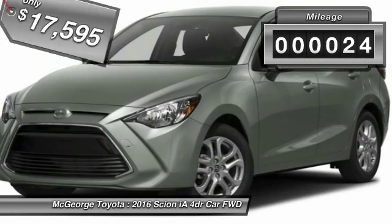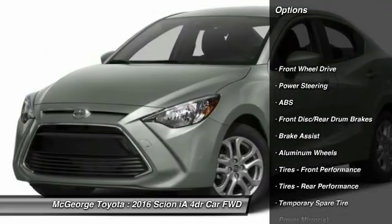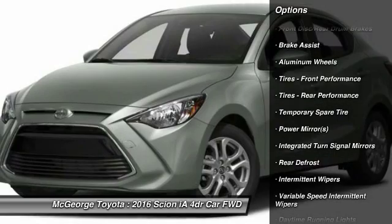This vehicle has less than 100 miles. Here are some of this vehicle's great options: anti-lock braking system, traction control, steering wheel audio controls, and stability control.